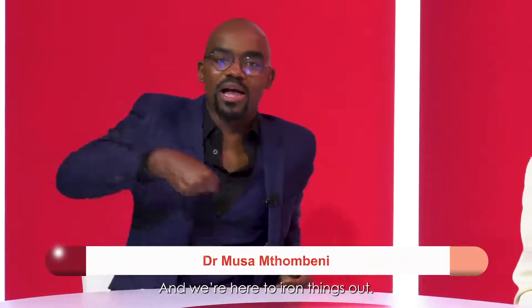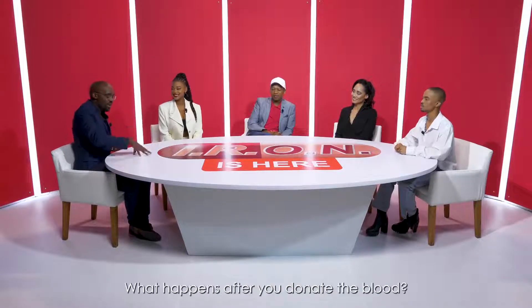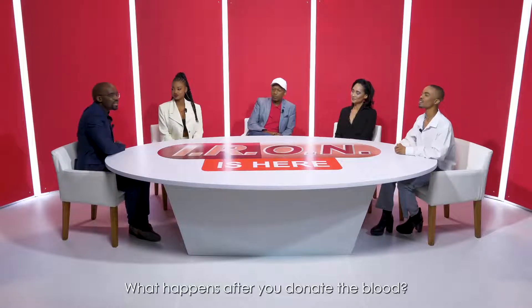Hello again, and welcome back. I'm Dr. Musam Tombene, and we're here to iron things out — not that iron, but a different kind of iron. Sitting here with the panel that you saw last time, and we're talking all things iron: what happens after you donate blood?